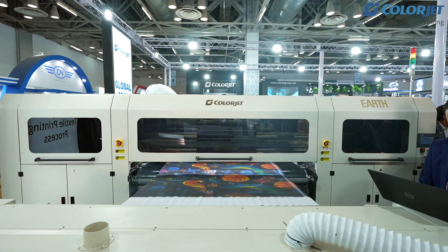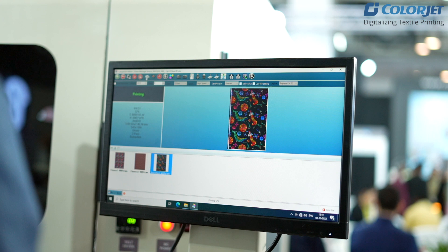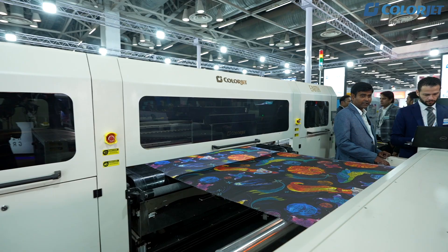We have had difficulties with pigment in the past and we have been developing that. Today we have achieved very satisfying results. We can print now with very good color vibrancy and we can maintain the softness of the fabric after printing as well.